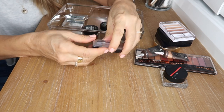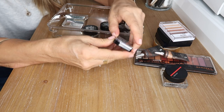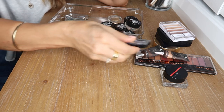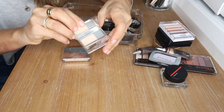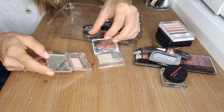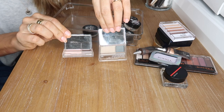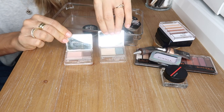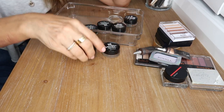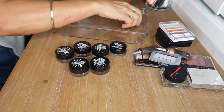I have a single eyeshadow by Rimmel in an iridescent lilac — just beautiful as a topper. These Clinique shadows I've had for so long — very neutral cool tones, but powders last a really long time. Since I don't have many eyeshadows, I'm going to hold on to these.